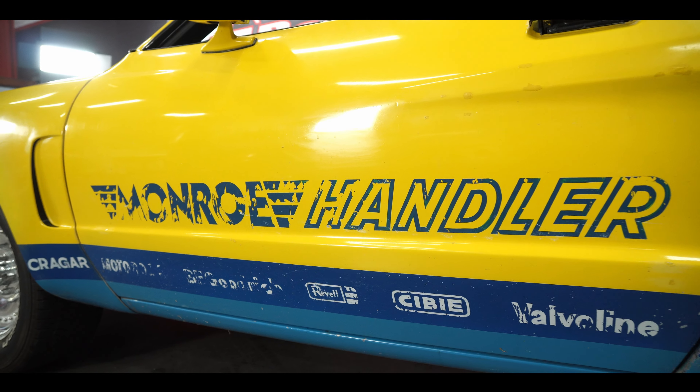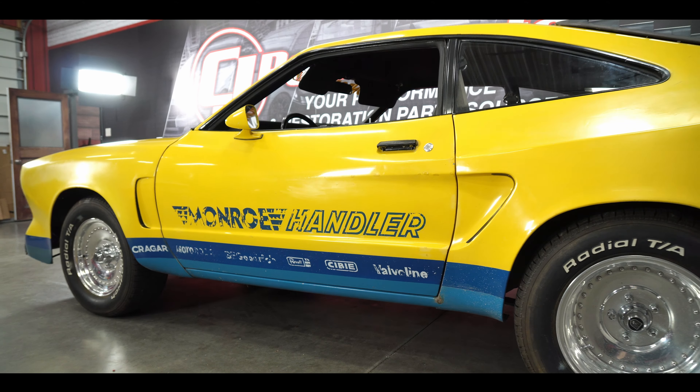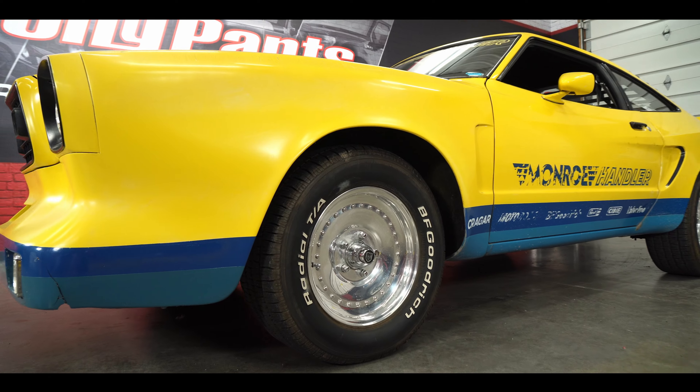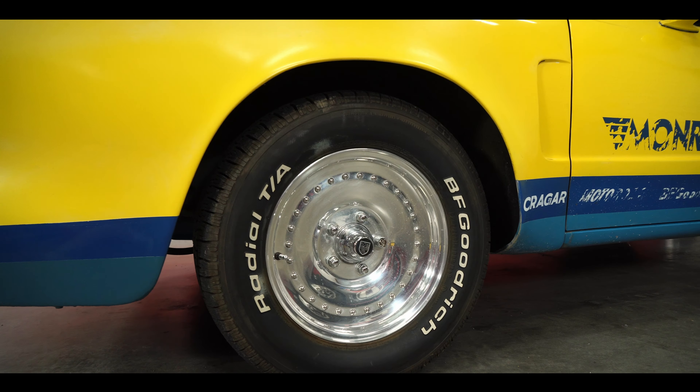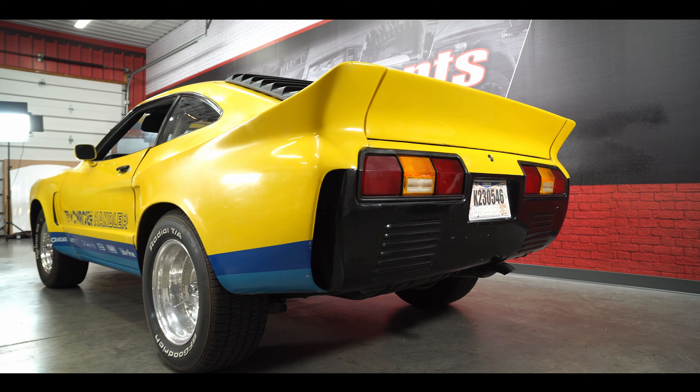One obvious feature on this car — as you can see, Kregger was one of the sponsors and the name is right there on the fender. This car has Centerline wheels, and these are the original 14-inch wheels that came with the car. It seems that some of the Handlers had Kreggers on them and some of them had Centerlines.